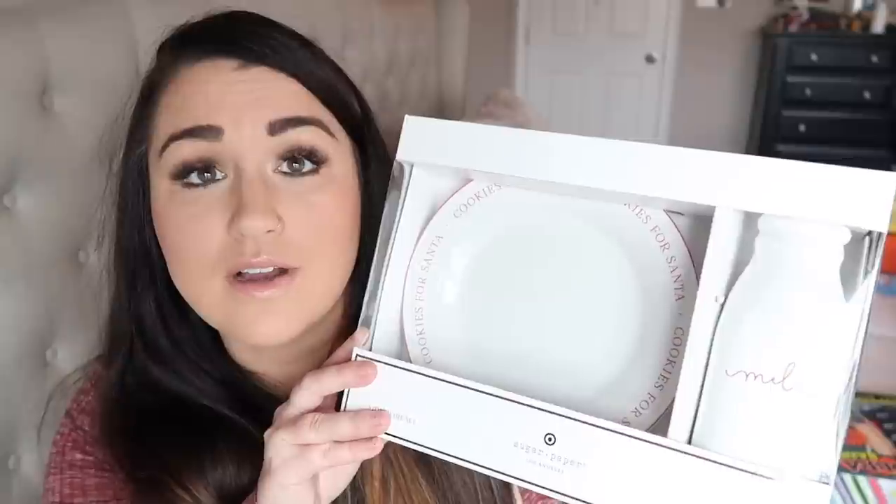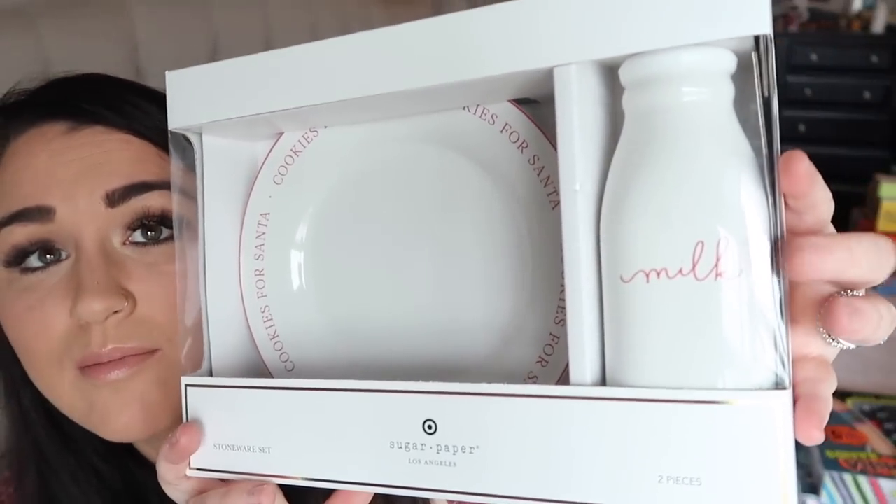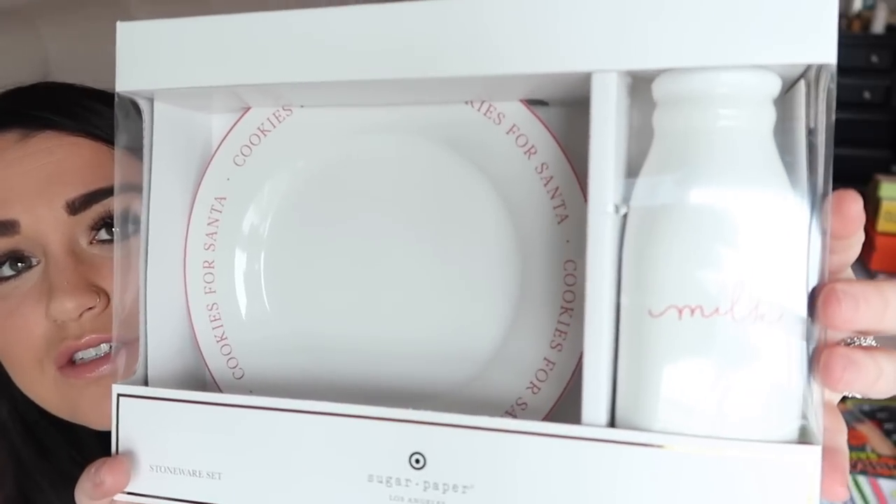Last but not least, I want to share this milk and cookie set I got from Target — it was $15 and says 'Cookies for Santa' and 'Milk.' I thought this was a sweet set we could have for years and years as a tradition, and someday pass it down or keep for grandkids. Okay guys, that is everything I got my kids for Christmas! I hope you enjoyed it — I'll leave links for everything below and I'll see you in my next video!